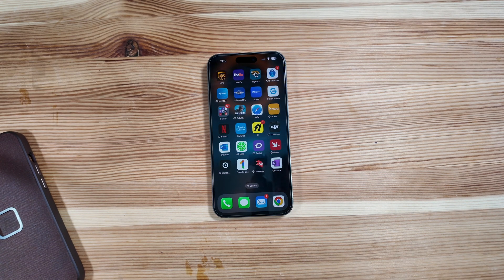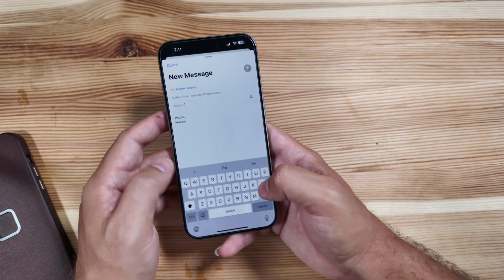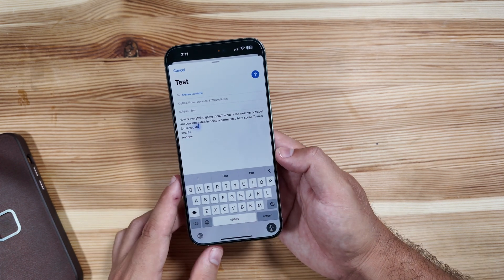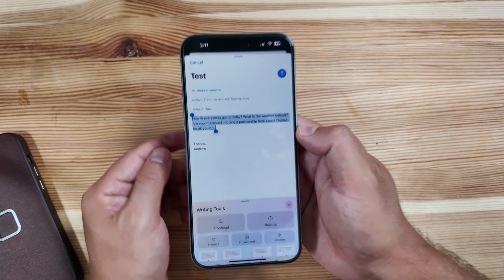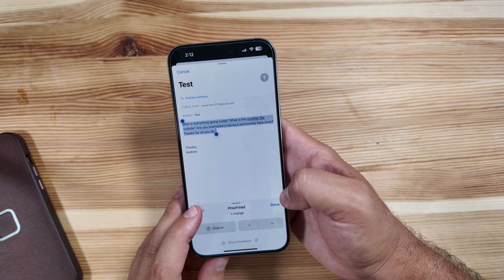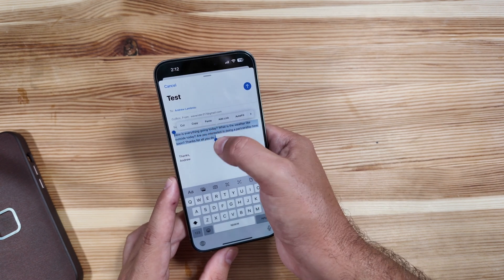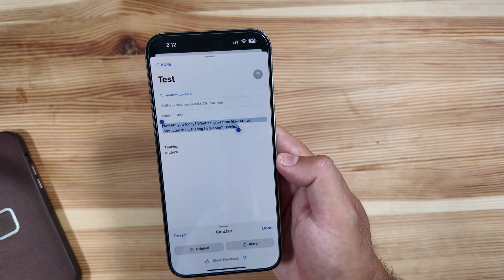There are some new writing tools that are live in this build — writing tools is pretty neat. I'm going to go ahead and compose a quick test email to myself with a few questions, then highlight everything. You do have that new writing tools prompt with some options: it can proofread and shows suggested changes, you can revert it back, have it rewrite it for you, or change the tone. You can make it more friendly, professional, or concise — select concise and you can see it shortens everything up.